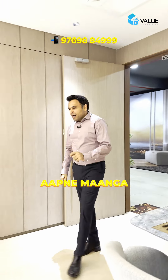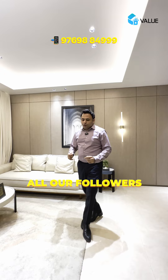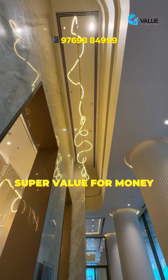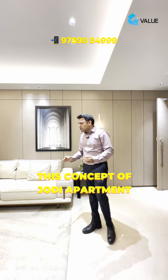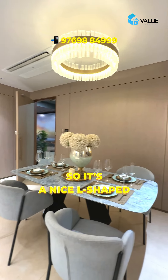Namaste dosto, aap ne maanga aur mujhe lana pada - you had asked for a jodi option and all our followers are asking us various questions looking for a good jodi apartment option. So we really thought we should bring this forward to you. Vadala is the location - this super value for money project is a completely five-acre plot with lots of amenities, and yes, this concept of jodi apartment has really impressed me.